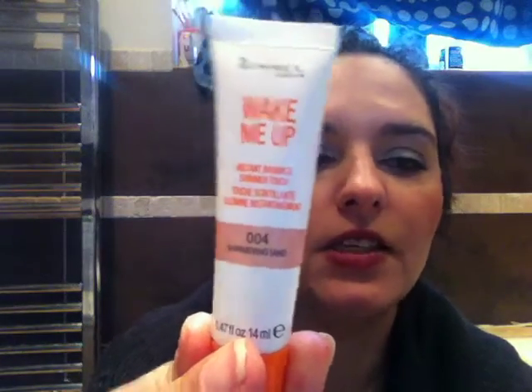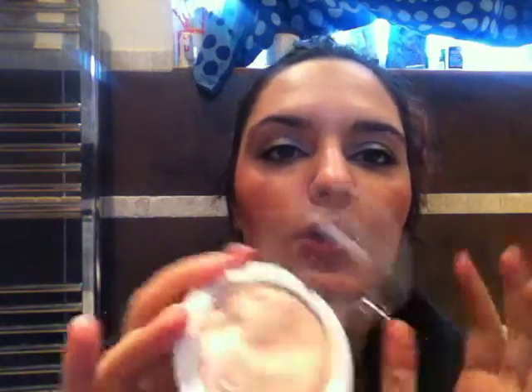It's been requested by some friends of mine to do a highlighter review, so I've been using one for years and I thought it's about time to switch it up. I also saw a YouTube tutorial that used one of these. I've bought the Rimmel Wake Me Up Instant Radiance Shimmer Touch — mine's in 004 which is Shimmering Sun — and I've also bought the MUA Makeup Academy Undress Your Skin Shimmer Highlighter.